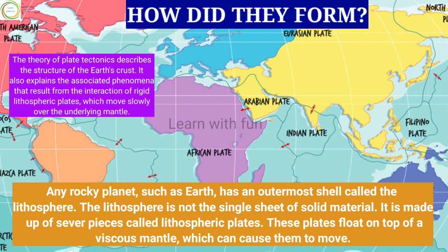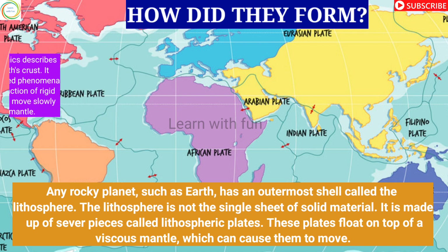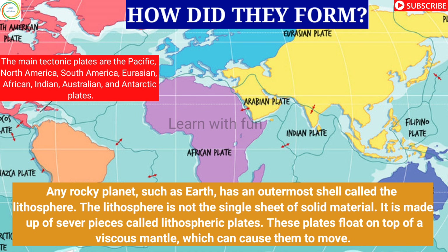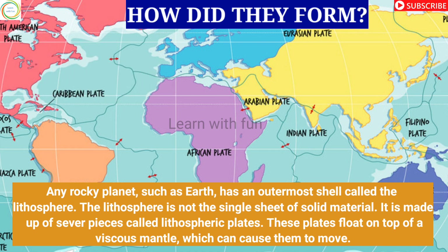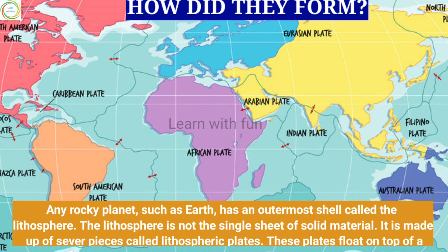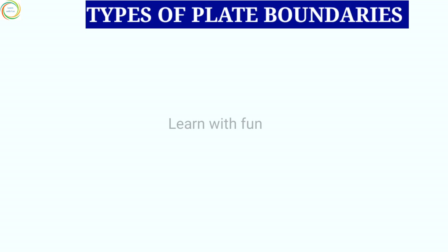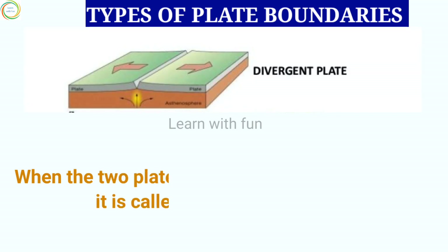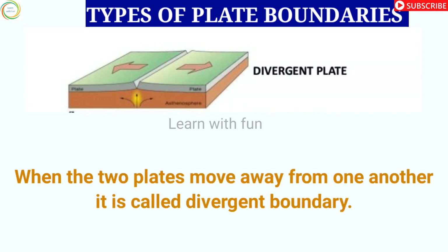Any rocky planet such as Earth has an outermost shell called the lithosphere. The lithosphere is not one single sheet of solid material — it is made up of several pieces called lithosphere plates. These plates float on top of a viscous mantle, which can cause them to move. The edges of each plate are called plate boundaries. Sometimes two plates move away from one another at a divergent boundary.